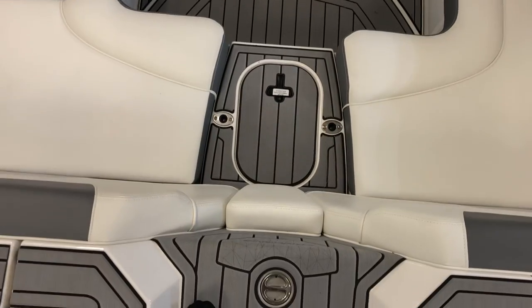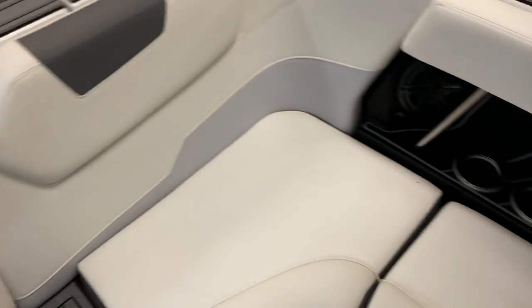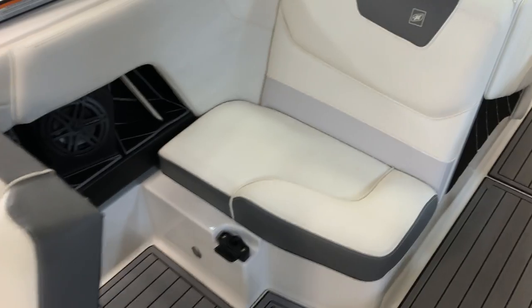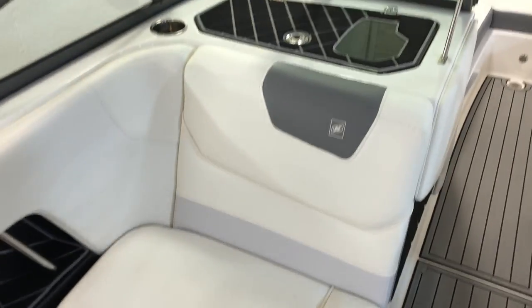As you step down into the boat, you've got a removable seat here so you don't have to step on the vinyl each time you get in. Pop-up cleats. Nice seating all the way around here. On this port side bench seat, one of the nice features is this rear observer seat — it pops up, allowing someone to sit there as a rear observer, and the passenger can put their legs down there. Really cool engineering and design on Nautique's part.